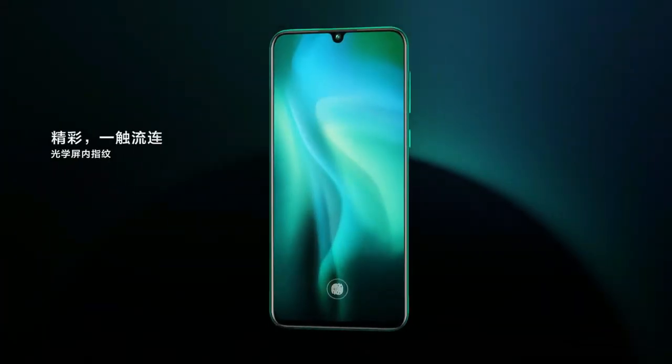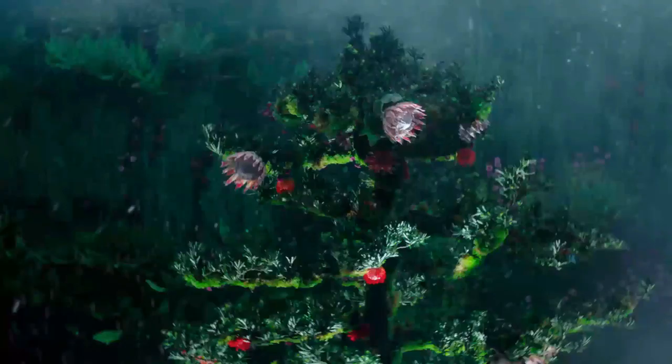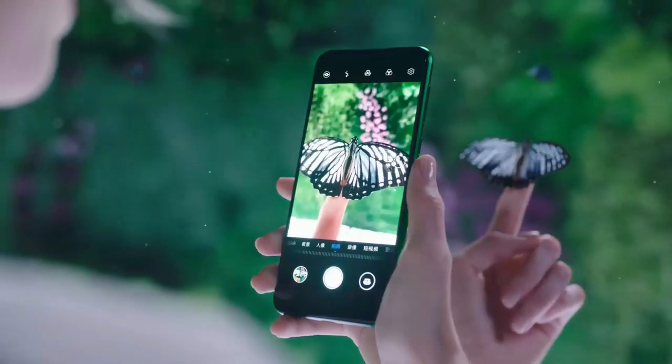The Huawei Nova 5 smartphone was launched in June 2019. The phone comes with a 6.39-inch OLED touchscreen display with an aspect ratio of 19.5:9. It is powered by an octa-core HiSilicon Kirin 810 processor and comes with 8GB of RAM.